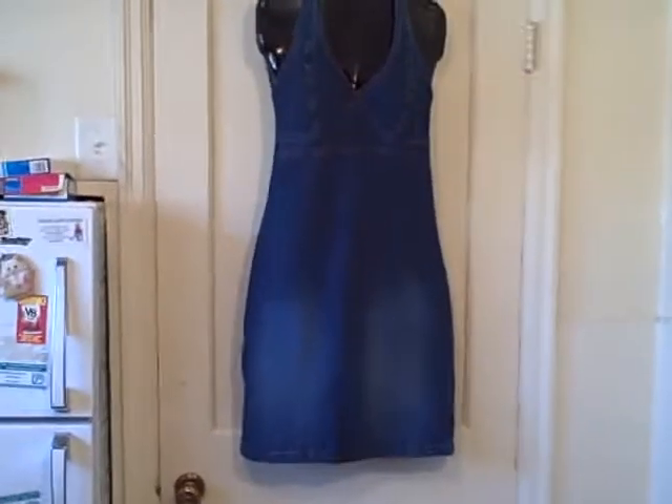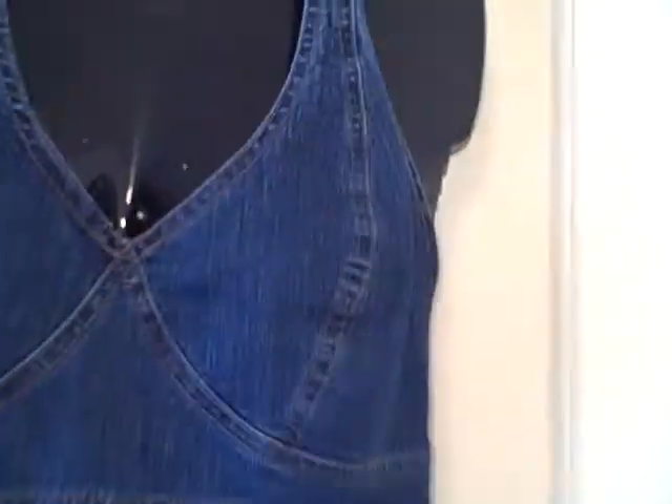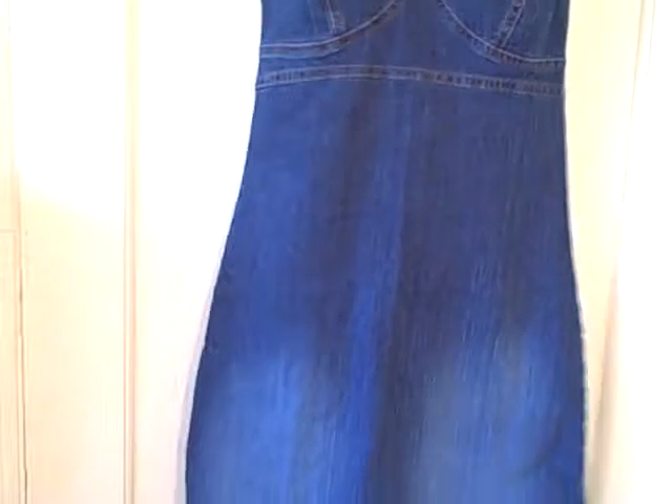Here we have a California Concepts blue denim dress. It's kind of a halter type dress with a drop in the back. Size 6, zipper back, real nice shape.